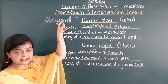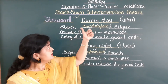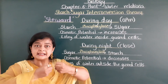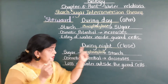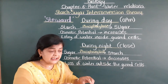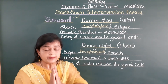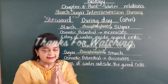So according to Stigrid's starch-sugar interconversion theory: during daytime starch is converted into sugar, water enters inside, guard cells become turgid and stomata opens; during night the sugar is converted back into starch by phosphorylase, osmotic potential decreases, water is lost, guard cells become flaccid, and stomata closes. This is how opening and closing of stomata takes place according to Stigrid.